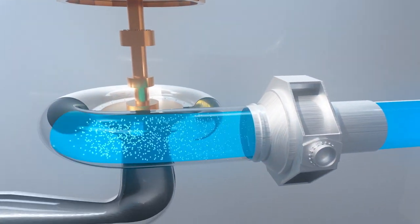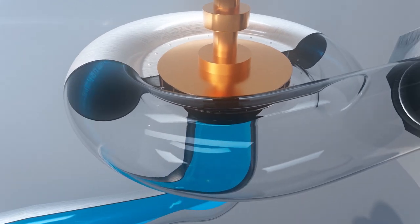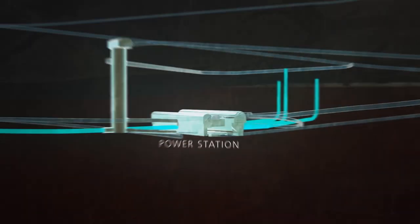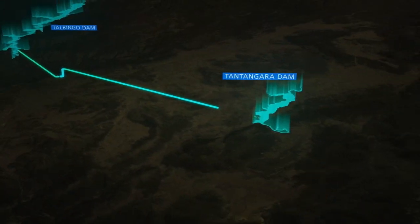Hydroelectricity is generated when falling water spins giant turbines. Snowy 2.0's turbines are reversible and will pump the water back up to the top dam, where it will be stored and used to generate energy on demand.